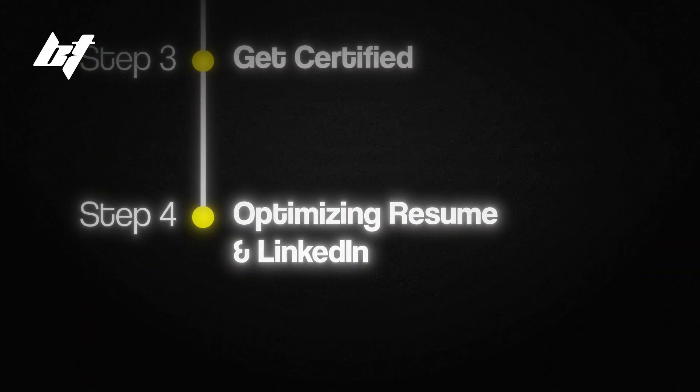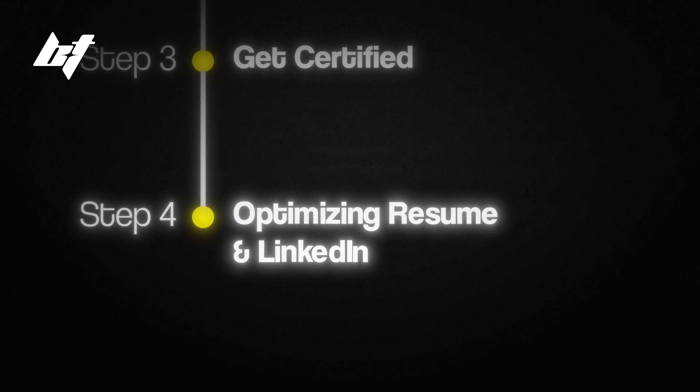Step number four is optimizing your resume and LinkedIn profile. Make sure you have transferable skills listed, use relevant keywords when applying for jobs, and include all of your self-study and personal projects that involve GRC.